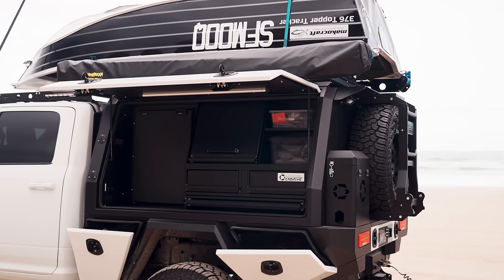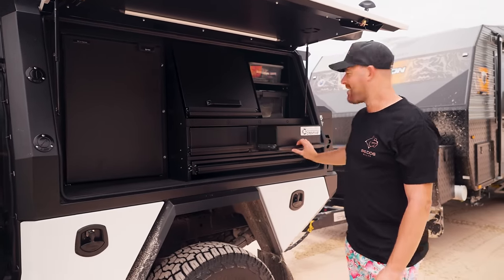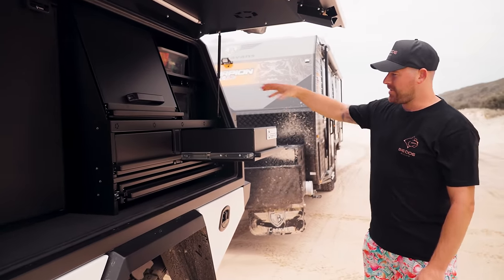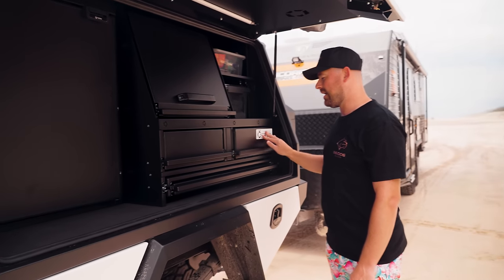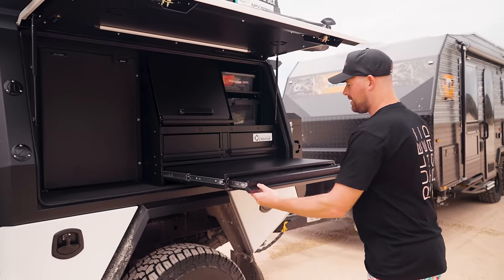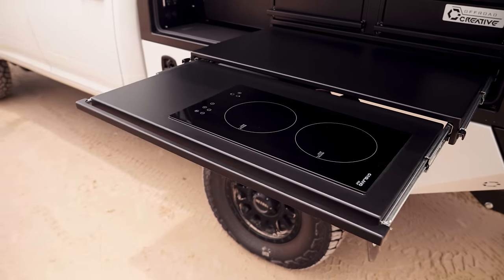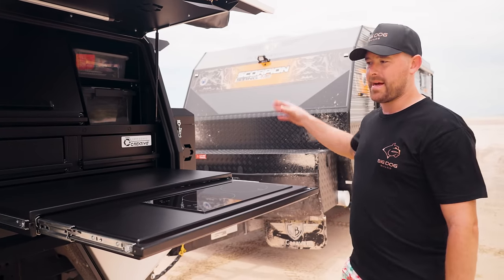Off-Road Creative have nailed it once again. This is the Tinitura-style setup — it's got the outboard motor on the other side. The neatest option is this little drawer here. You've got your motor arm from the motor on the other side which swings around. The use of space that Brad and the team have done at Off-Road Creative is just next level. You've got your twin induction cooker on your slide-out table at the perfect height. The rear end setup also has the leaf spring upgrade done as well as the airbag leaf helpers.